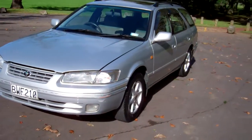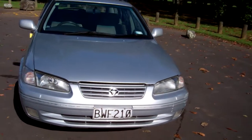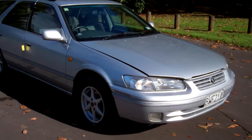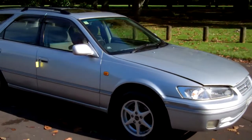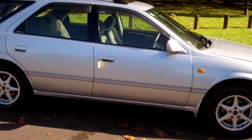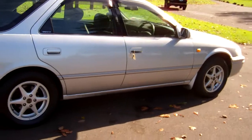Hi, this is Dan from Cash4Cars. What you're looking at is our latest vehicle to go on the internet in an auction. This is a 1997 Toyota Camry Gracia — very popular wagons these. It's only had three owners in New Zealand, and you can see we've got the window monsoons on those doors and roof rails there.